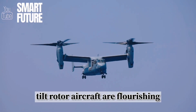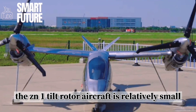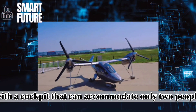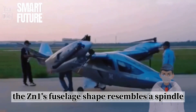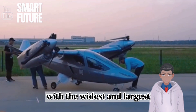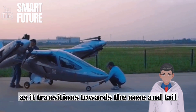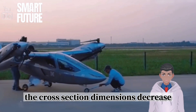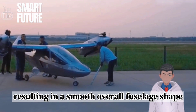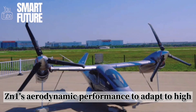Tiltrotor aircraft are flourishing. Regarding appearance, the ZN-1 tiltrotor aircraft is relatively small, with a cockpit that can accommodate only two people, making it a small tiltrotor aircraft. The ZN-1's fuselage shape resembles a spindle, with the widest cross-section near the midsection where the fuselage connects to the wings. As it transitions towards the nose and tail, the cross-section dimensions decrease, resulting in a smooth overall fuselage shape.